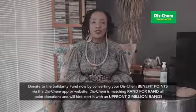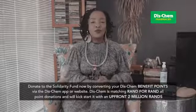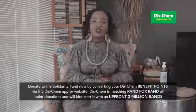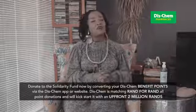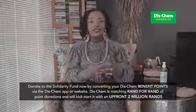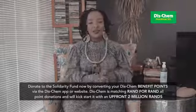You also still have the opportunity to donate to the Solidarity Fund. Dischem Pharmacy has already put forward 2 million rand. All you have to do is go to our app as well as the website and convert your benefit points to a donation. Dischem Pharmacy is matching your donation rand for rand.